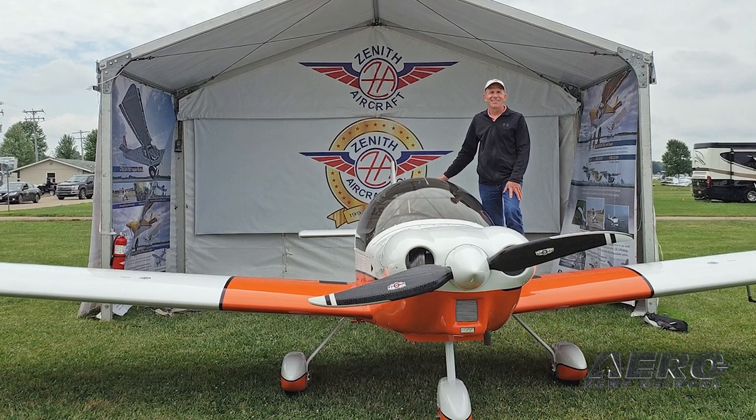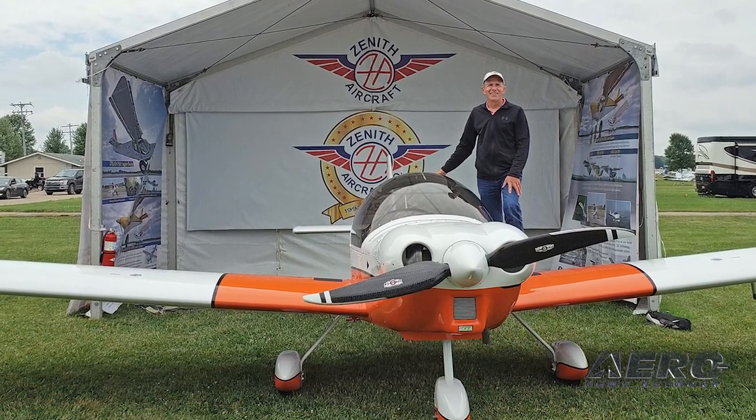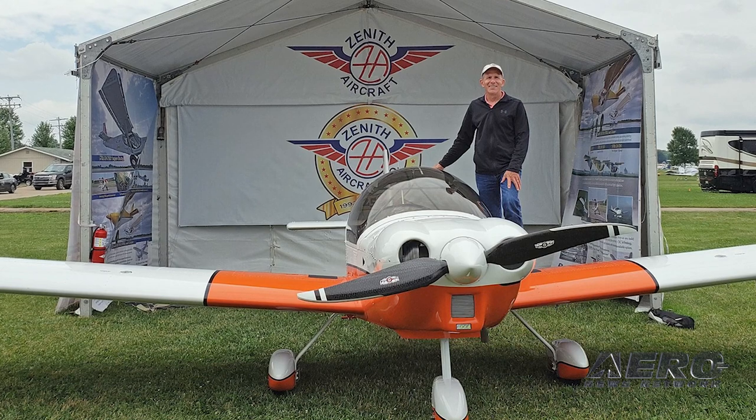Zenith CH-650 pilot saves pony and Christmas. Tis the season for a good holiday story, in which a sport plane and its pilot gets to play hero. It's yet another case of a Zenith to the rescue.